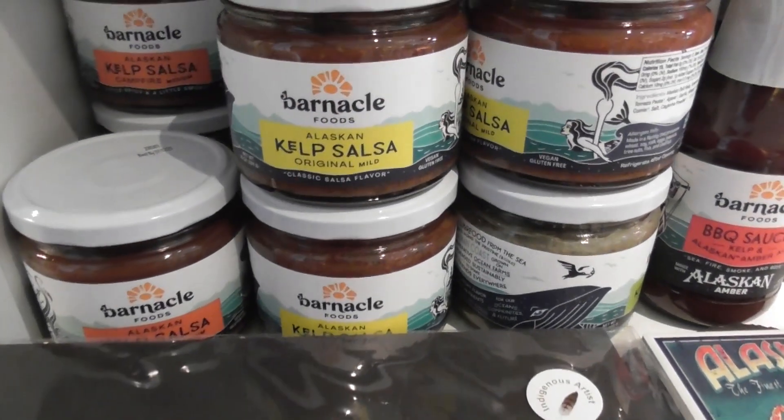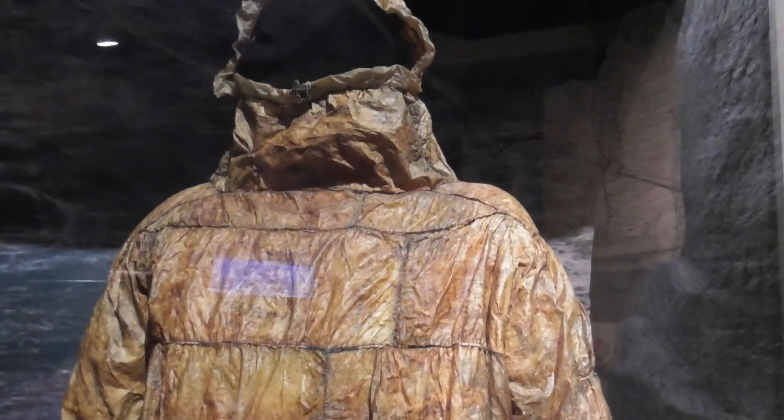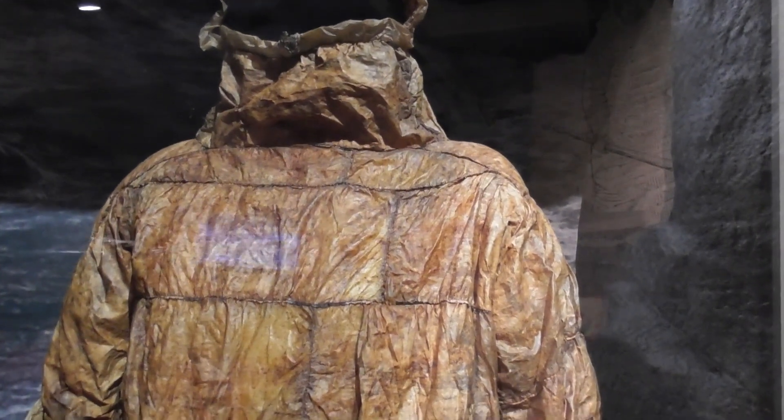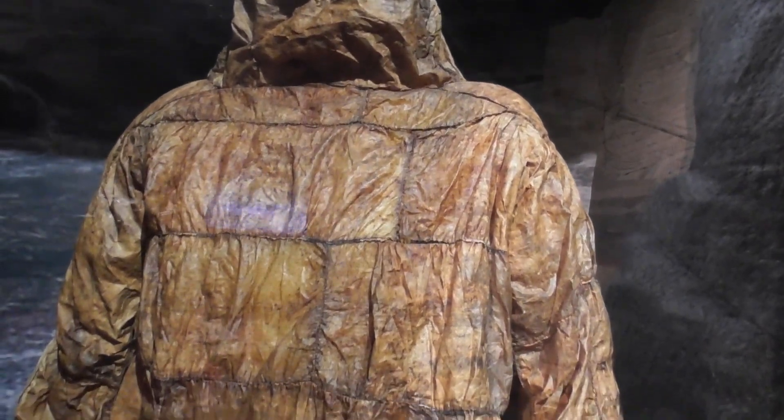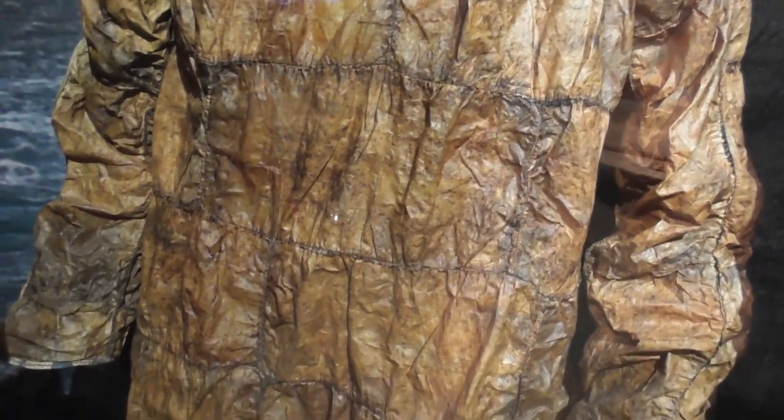That is something you don't see every day — kelp salsa. Here's a big column. It's made of sea mammal gut or esophagus, sewn with grass or sinew threads which expanded when wet.